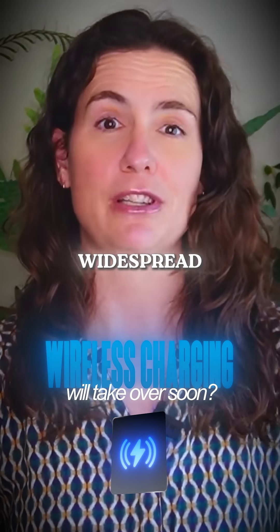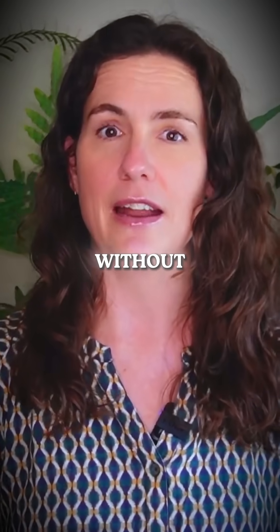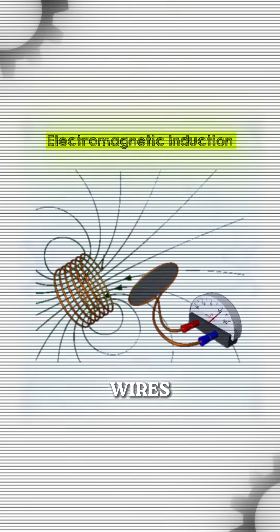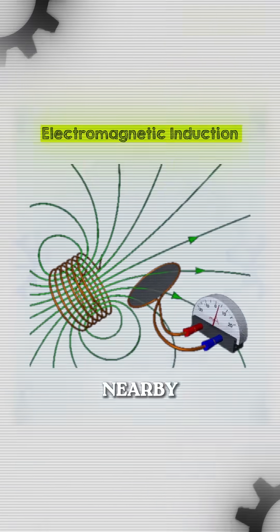Some believe wireless charging will become widespread sooner than you might think. Wireless charging uses electromagnetic fields to transmit energy from a transmitter to a receiver, allowing the battery to charge without any physical contact. Wireless chargers operate on the principles of electromagnetic induction, where a coil of wires surrounding a magnet generates an electromagnetic field capable of inducing a current in another nearby coil.